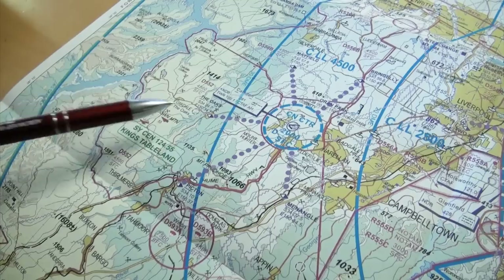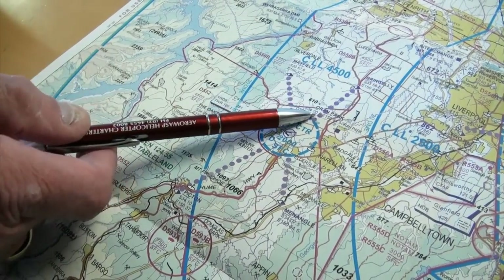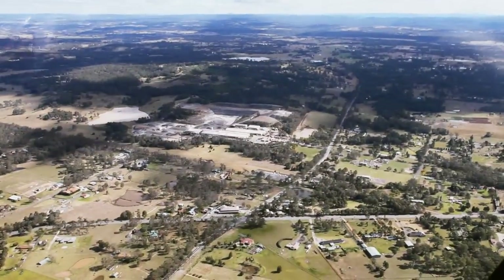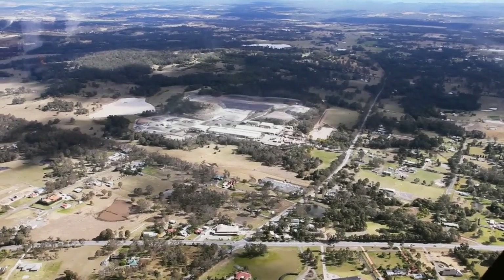From the north, the best inbound point would be Bringelly. It can be slightly harder to identify as the inbound point is over the top of a small shopping centre on the northern road, but slightly to the west of it is a big Brickworks with a big cream shed, so that's a great identification feature to help you go inbound from there.